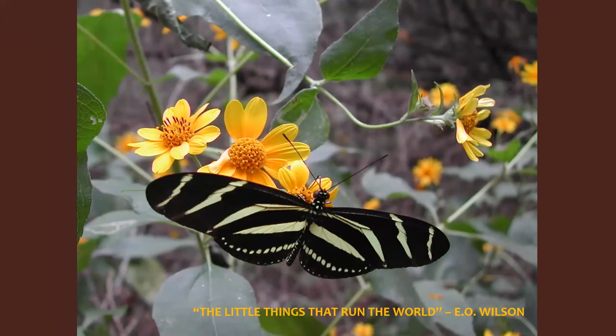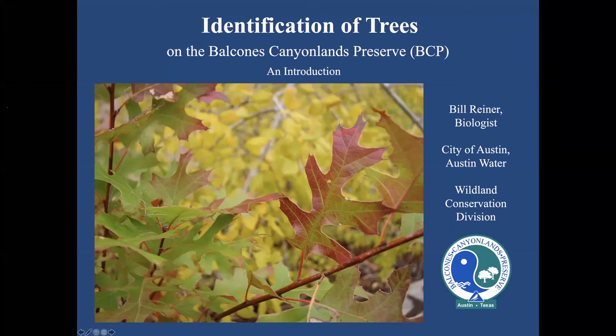That pretty much concludes Jim's portion of the talk. Bill has been a City of Austin biologist on the Balcones Canyonlands Preserve since 2006. In addition to monitoring the endangered golden-cheeked warbler and the rare Black-capped Vireo, he also studies the interactions of plant and animal communities of the preserve. As one of the preserve's managers, he strives to protect those communities from invasive species and human demands as urban Austin engulfs the preserve. An avid birder since childhood, Bill moved from Ohio to Austin in 1988.